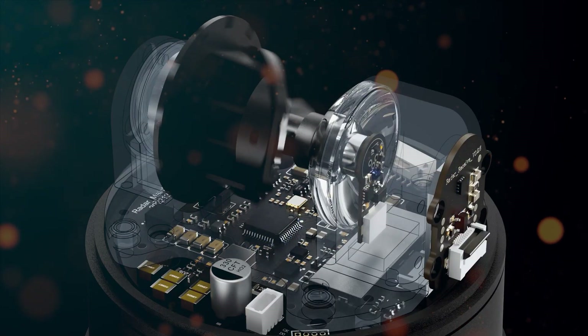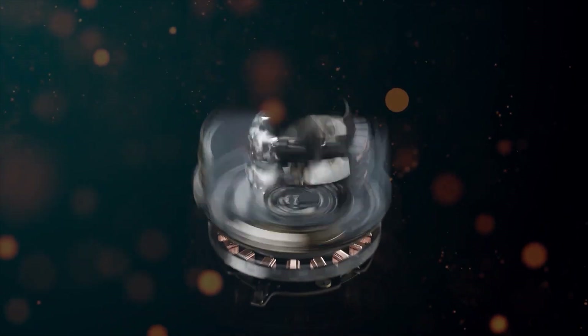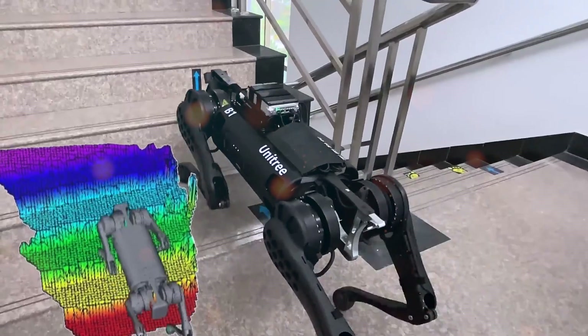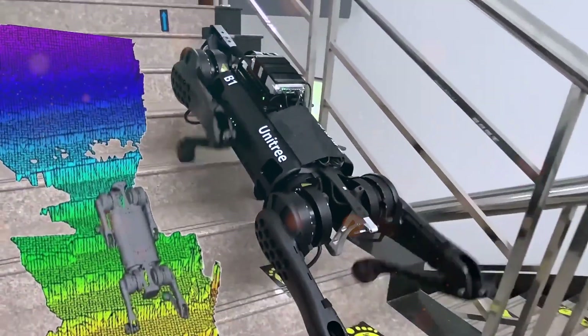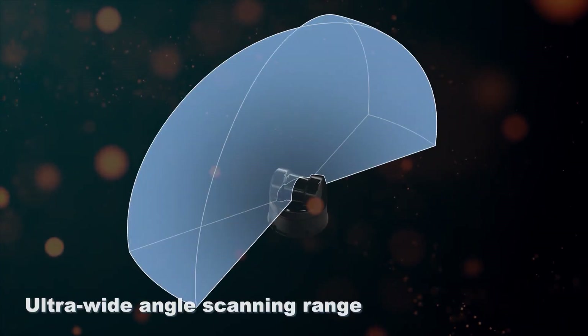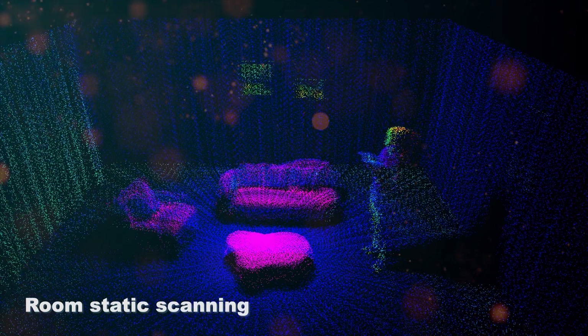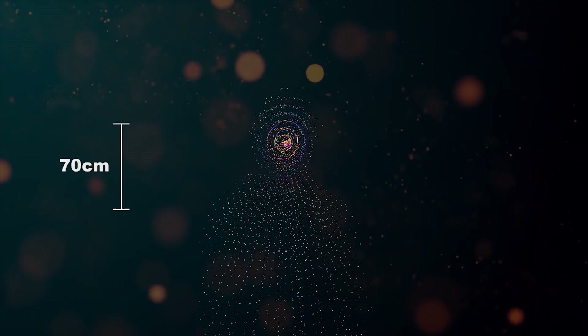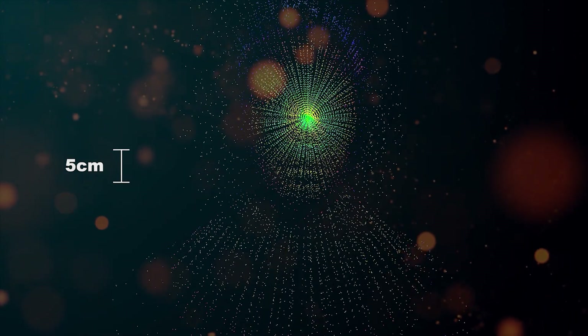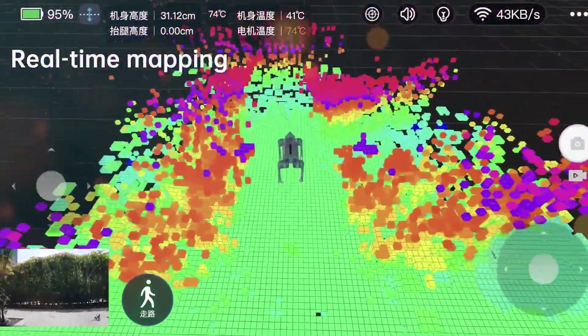Central to the Go-2's capabilities is the incorporation of a 360-degree hemispherical LiDAR system. This technology revolutionizes the robot's navigation and obstacle avoidance, enabling it to interpret and adapt to its surroundings with unparalleled precision. A minimum sensing range of 0.05 meters highlights Unitree's meticulous attention to safety and operational accuracy.